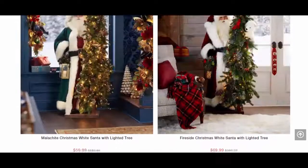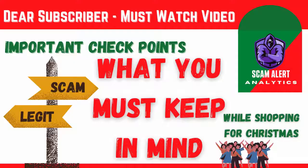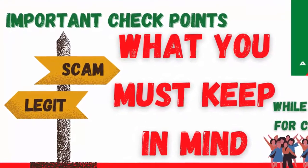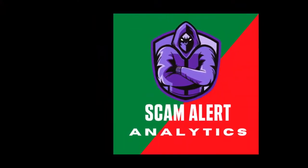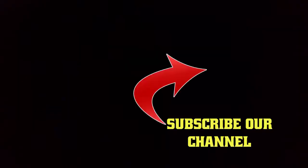I hope you will keep all these checkpoints in mind while shopping for Christmas. Please share this video in your friend circle — your one minute can save a lot of your friends' money. Please share and ask them to subscribe to our channel. You can also share about doubtful websites in the community tab of this channel. Thanks for watching — be alert and be safe.